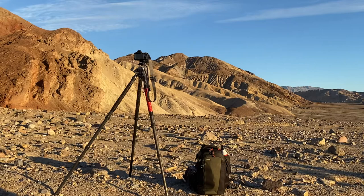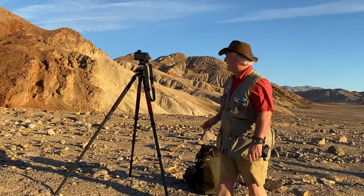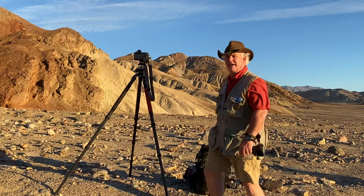Hi, it's Mark Coleman from Paul's Photo, the lab at Paul's Photo, and the Creative Photo Academy. It's day 350 of our Be Creative series, and we're here at Golden Canyon in Death Valley. I wanted to show you why it's called Golden Canyon.